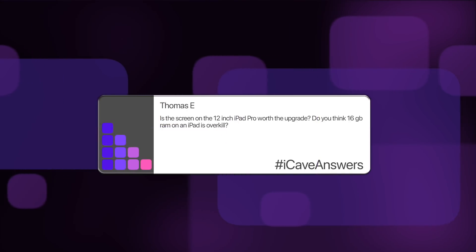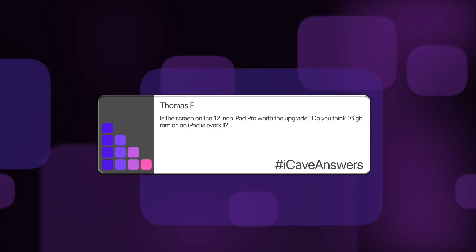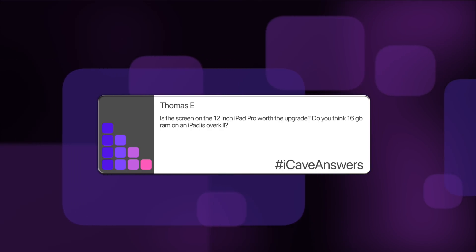Thomas E asks: is the screen on the 12-inch iPad Pro worth the upgrade? Do you think 16 gigabytes of RAM on an iPad is overkill? So as with most things, the display quality is subjective. If it makes a difference to you to have those darker blacks and the higher contrast ratio, then absolutely it will be well worth it for you.